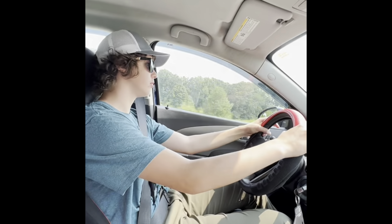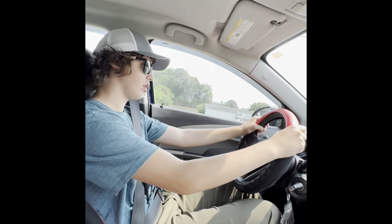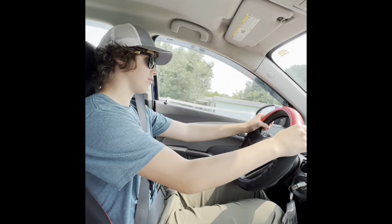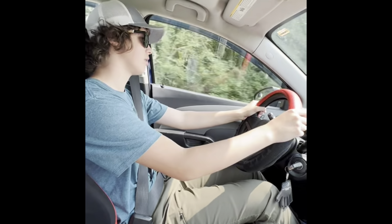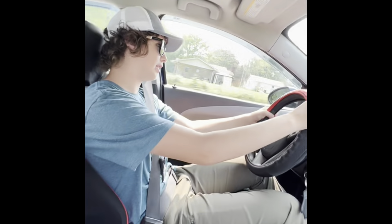I got this vehicle a couple weeks ago. I've always really wanted a manual transmission car, and I found this on Marketplace. It's a 2014 Chevy Sonic — it's a sedan, but it's a five-speed manual transmission. And I really, really like it.